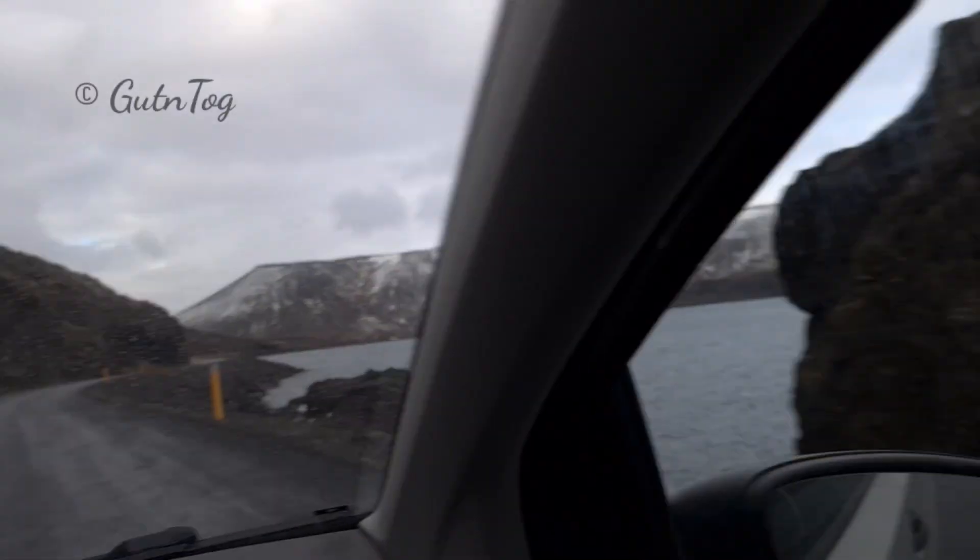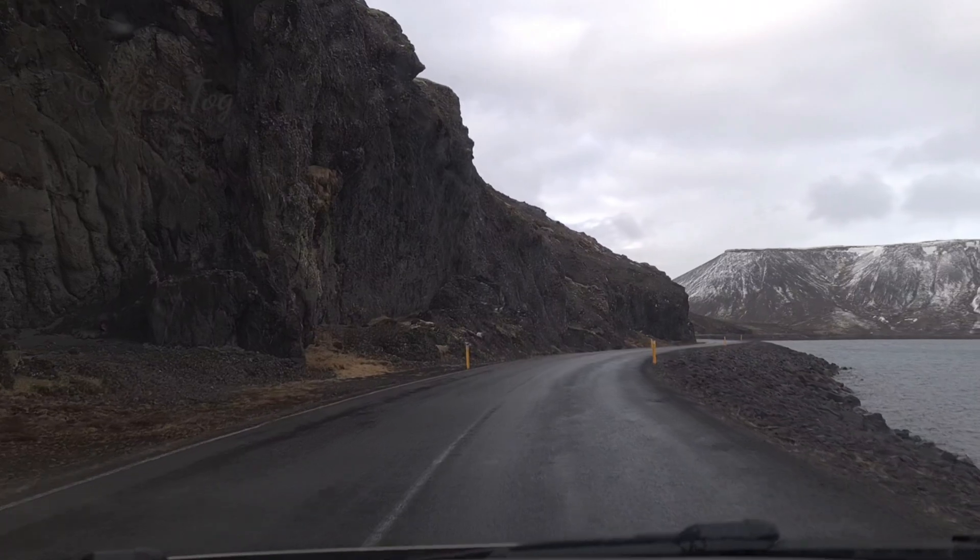Beautiful lake. Look at the cliffs. Amazing.